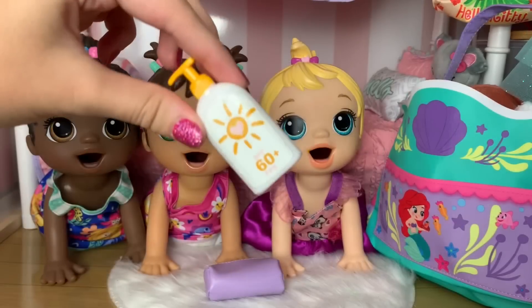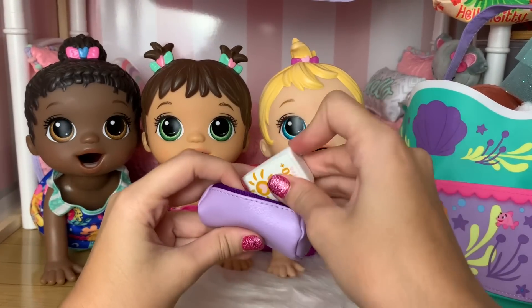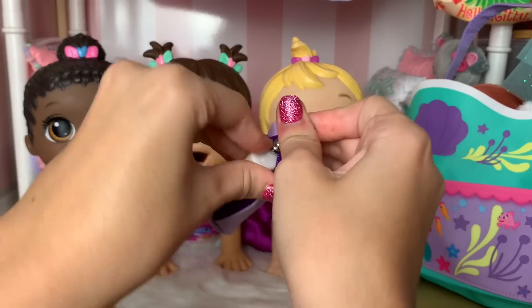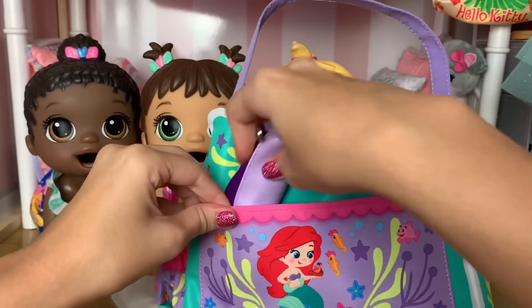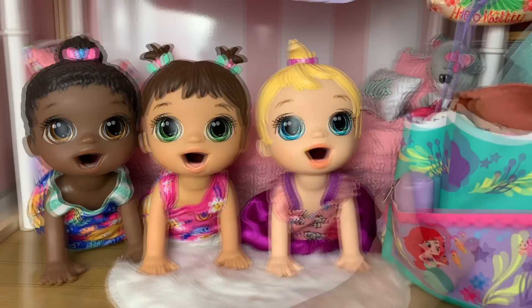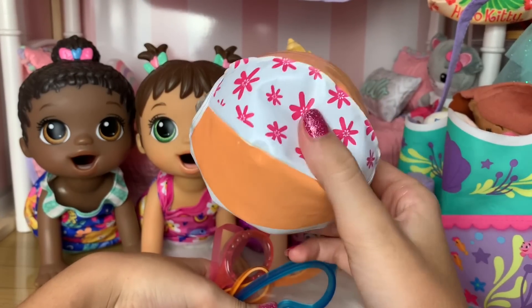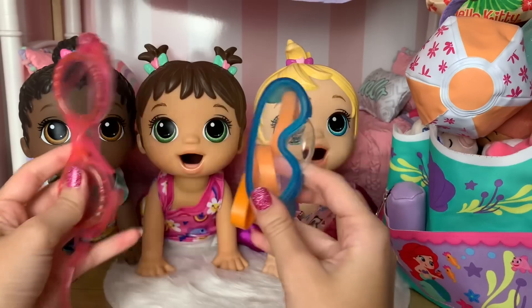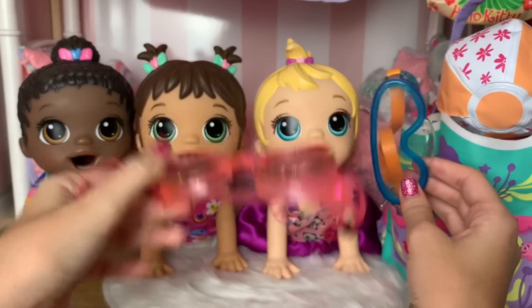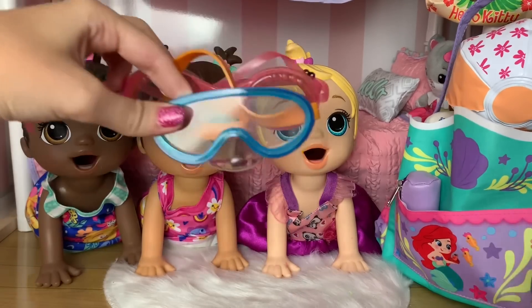They're also bringing some sunscreen for the beach — we don't want to get sunburnt! For some more beach stuff, they're bringing their beach ball to play catch and volleyball with. Then they're bringing some goggles — we only have two pairs but that's okay, they can share. We got this pink pair and this orange and blue pair of goggles so they can look underwater.